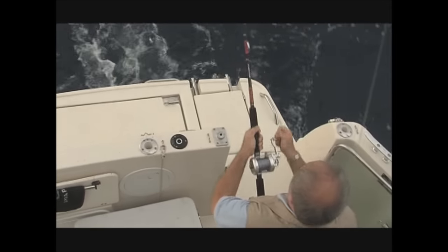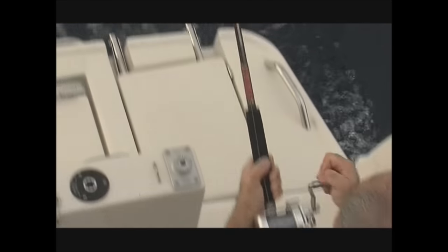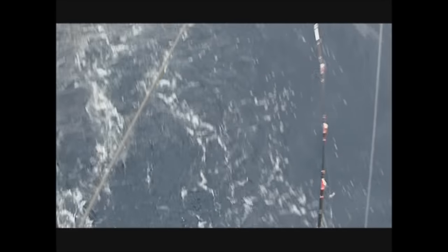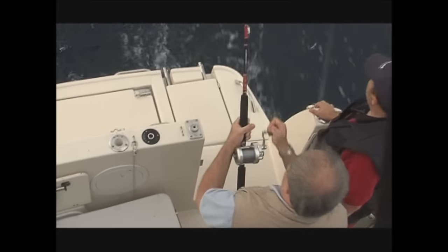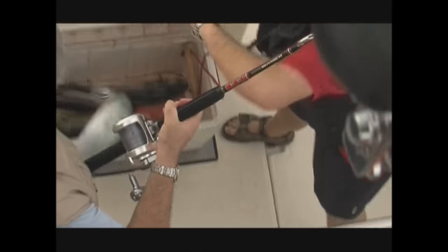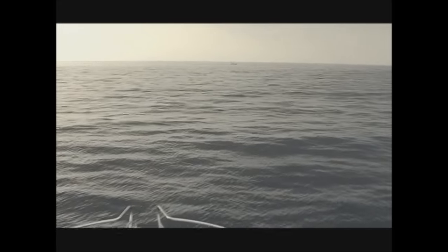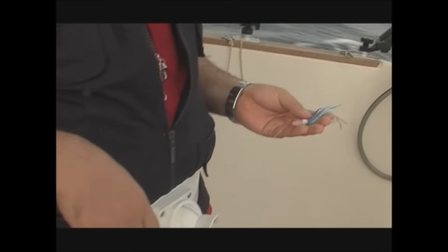Y todavía parece animarse más cuando, sin tiempo apenas para quitar los anzuelos de las capturas anteriores, tenemos nueva picada. Y otra lampuga más. Tras haber embarcado estas piezas, se buscan nuevas señales de actividad, y las aves marinas son quizás la principal de ellas.